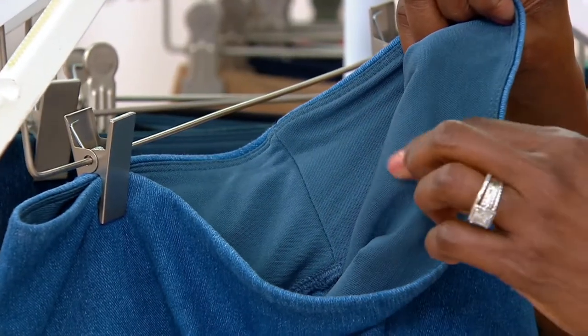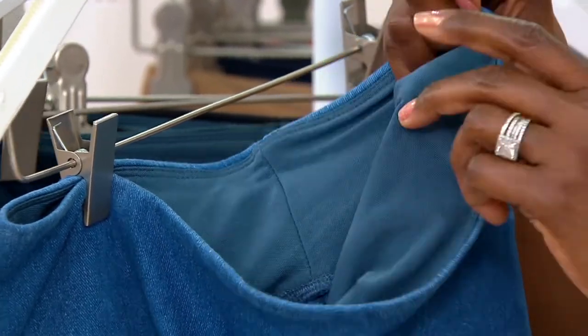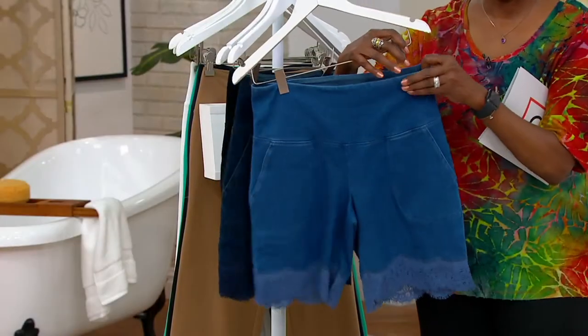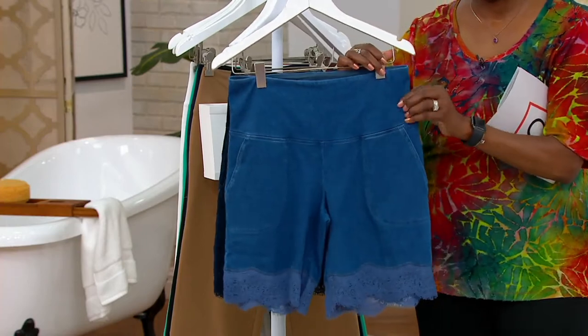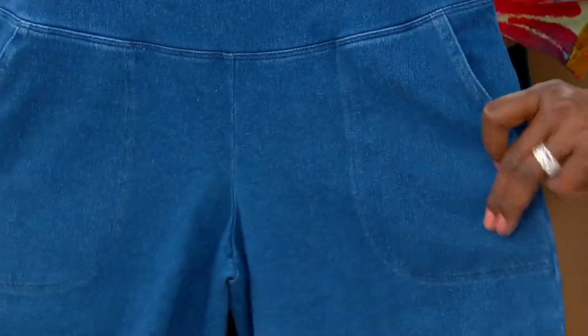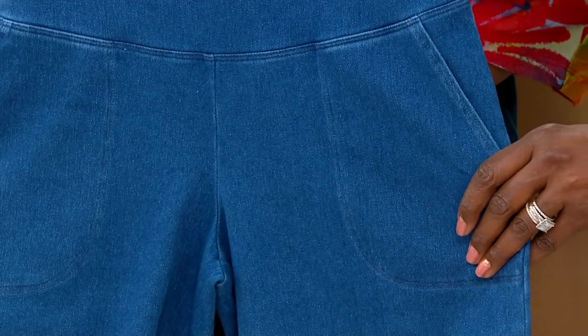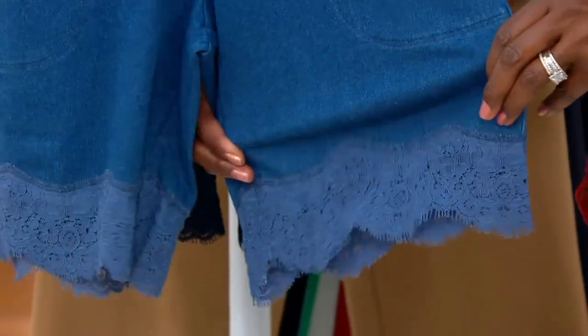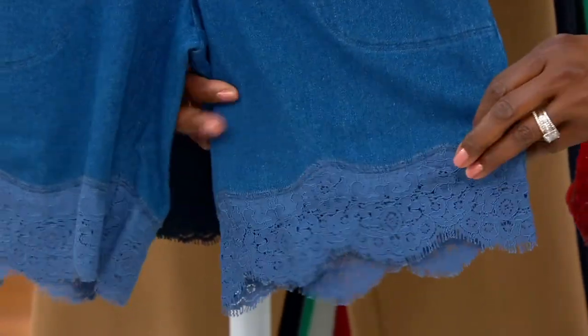So you've got this short, which is really nice. It has pockets, tummy control, butt lifting, and a little feminine lace detail, which is very European. Look at how fabulous that lace looks. This is something you could wear with your shorts, wear with your sandals, put on stilettos or your mules, run around, go out and meet everyone for dinner, have cocktails — this is that short that will make you feel wow.